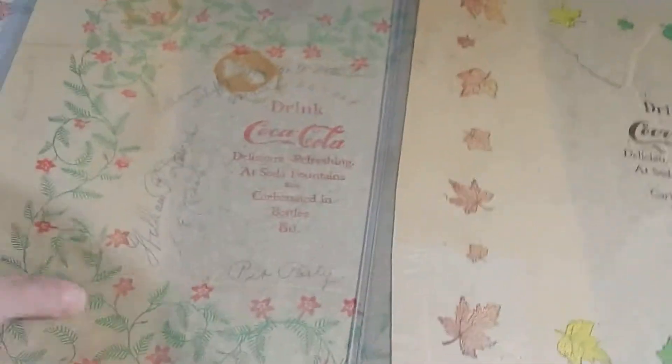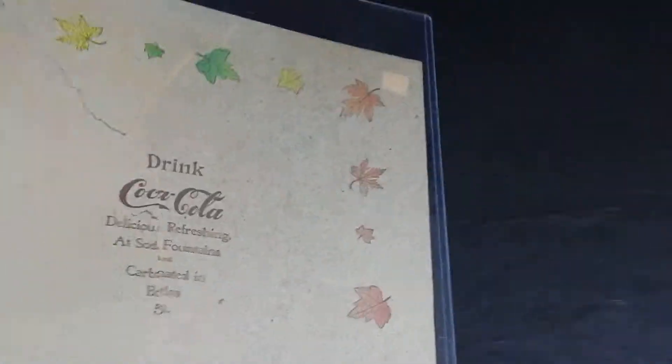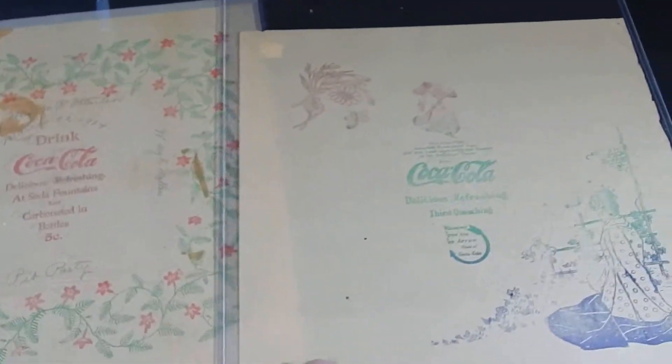In finding and collecting these, condition is key, especially with collectors. You're generally going to find these and can pick them up depending on condition anywhere between 50 to about 150 dollars.